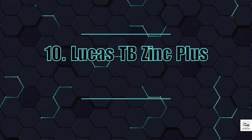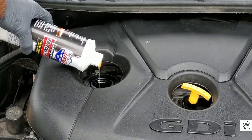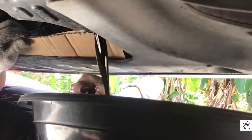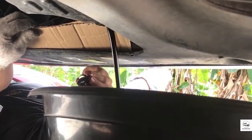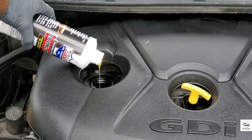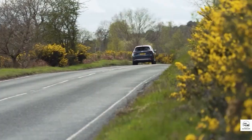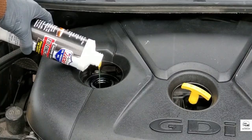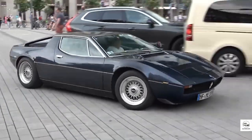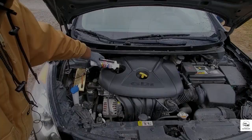10. Lucas TB Zinc Plus. Classic engines need zinc, and modern oils don't have enough of it. Lucas TB Zinc Plus bumps up ZDDP levels to over 5,000 parts per million, critical for engines with flat tappet camshafts. Without it, those cams wear out fast. But here's the danger — this much zinc can destroy catalytic converters in modern cars. So unless your car is pre-1994 or you're breaking in a racing engine, steer clear.